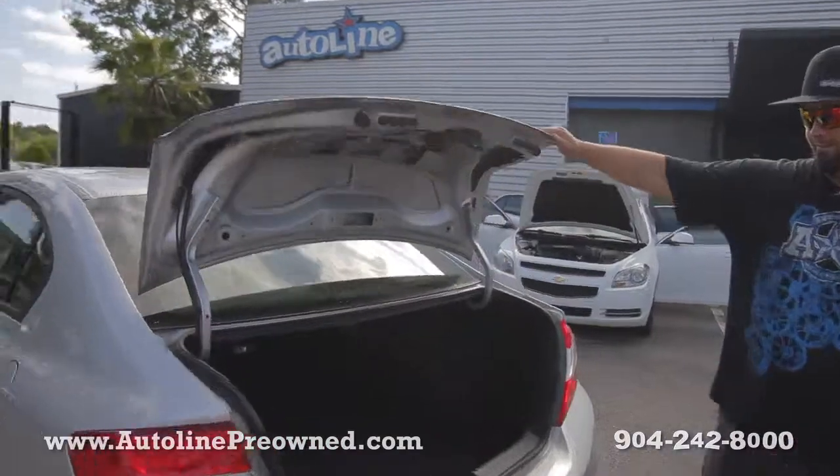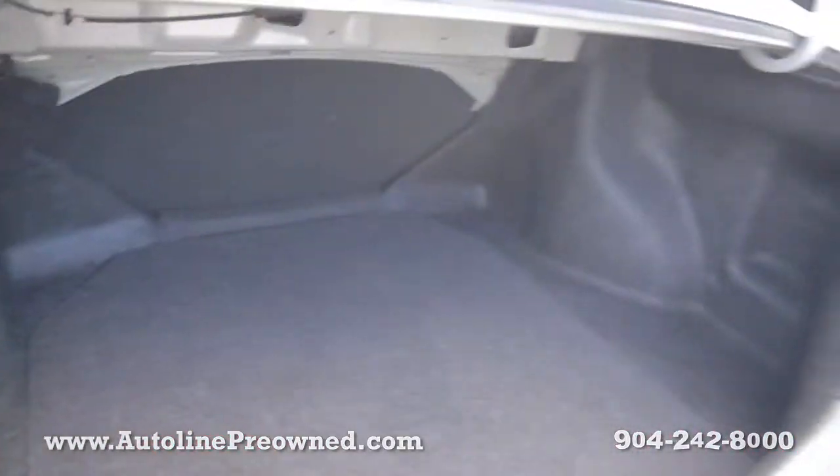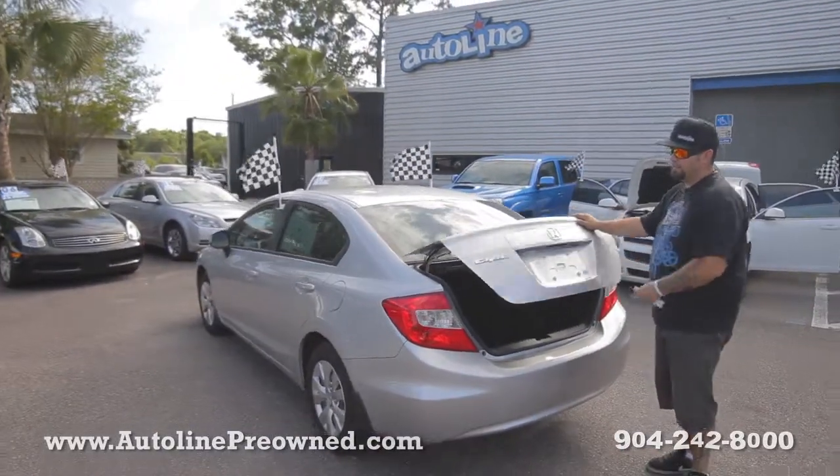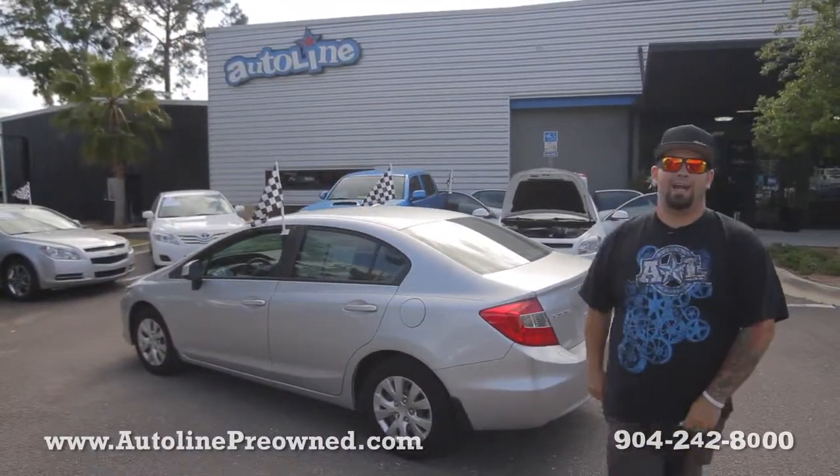Plenty of storage space, big carpeted trunk, little latch to fold the seat forward. Clean Carfax, still under factory warranty. One owner, never been in an accident.